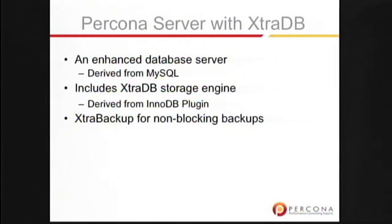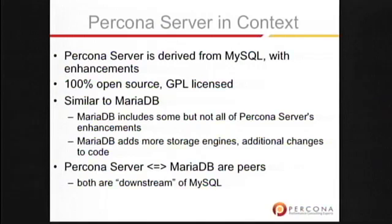Percona Server with ExtraDB is actually an enhanced version of MySQL Server. It's based on MySQL 5.0 and MySQL 5.1. Percona ExtraDB is a storage engine which is derived from the InnoDB plugin. We also have Percona Extra Backup for non-blocking hot online backups. Percona Server is derived from MySQL, and it's 100% open source and GPL licensed.